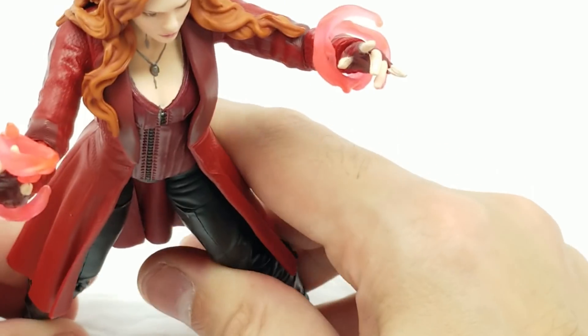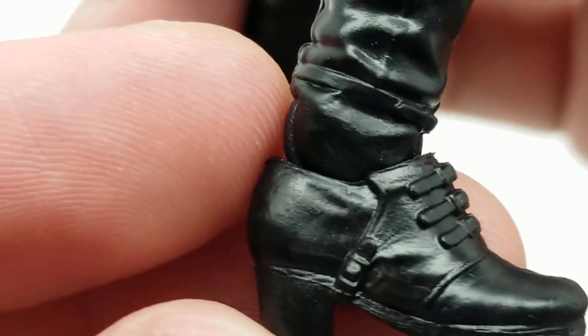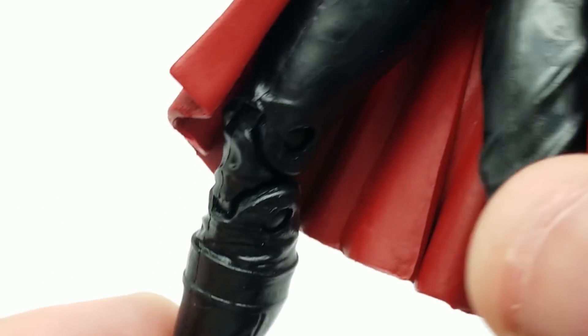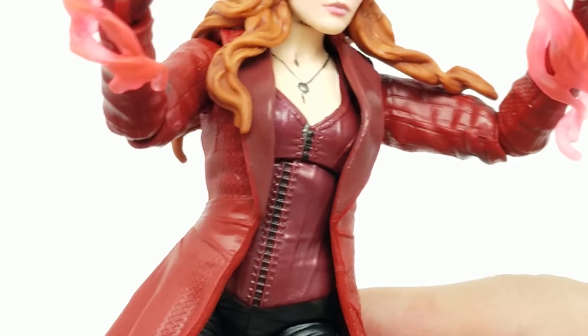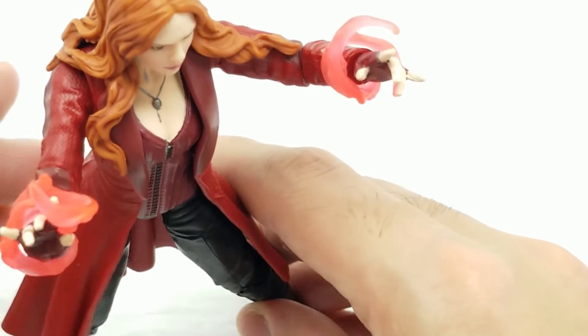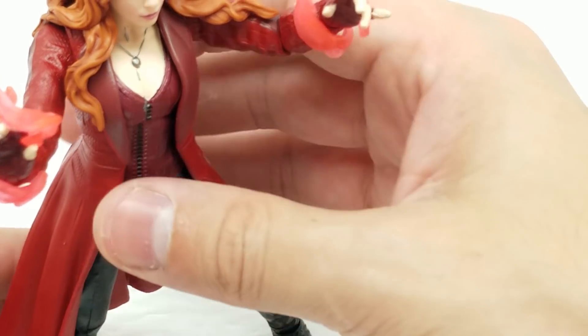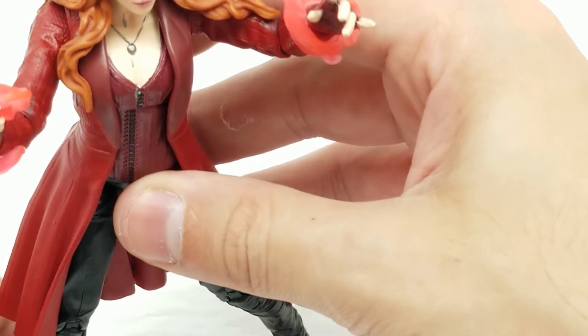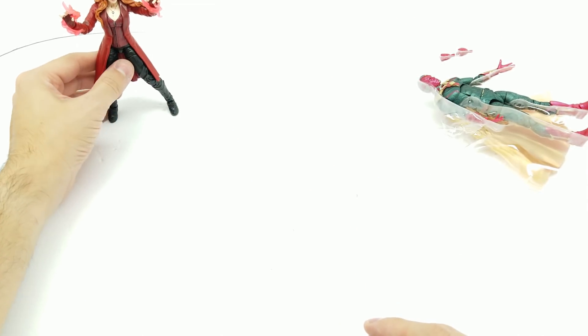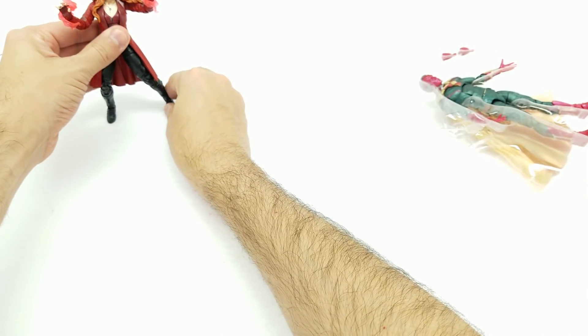She's standing — let's set her aside right over here. She's leaning forward a little bit, so she'll probably fall at some point, just throwing that out there.